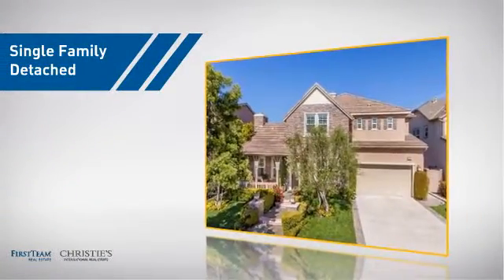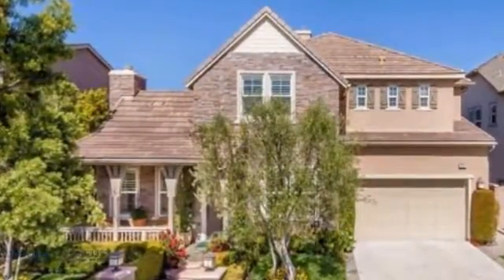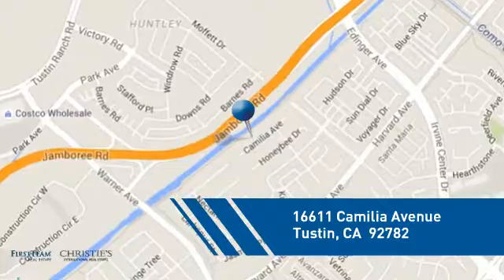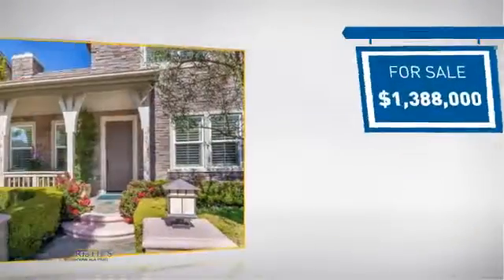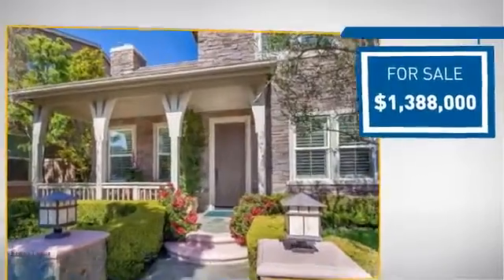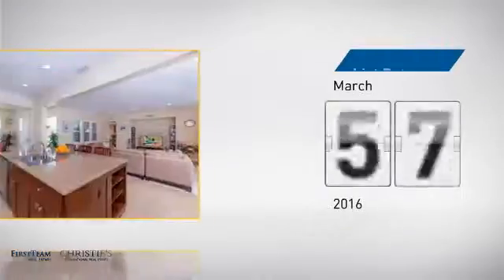This home is a great choice for those looking for comfort, convenience, and the privacy of their own home, and it's located in this area. Currently listed at just under $1.4 million, it just went on the market this month.